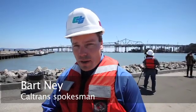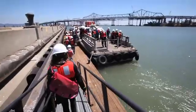We're on Treasure Island right now, getting ready to take a tour of a very historic moment for the construction of the new San Francisco-Oakland Bay Bridge.